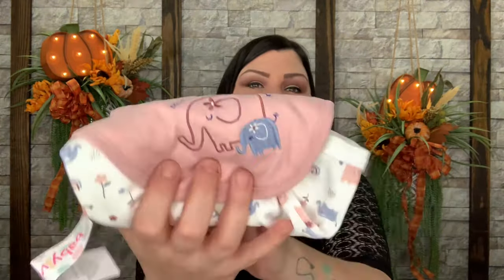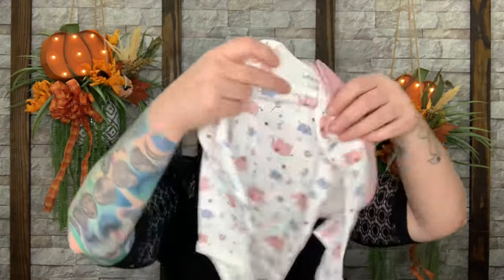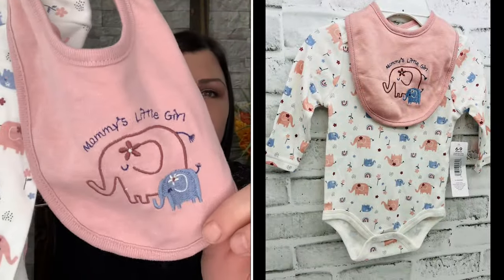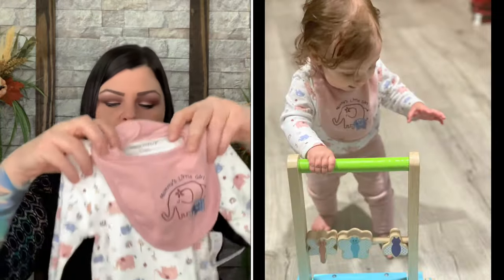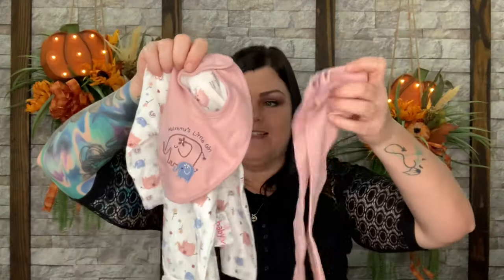Now for the last item, the clothing item. We have a pair of pants in a cute mauve color, and then it's a onesie — how cute. It comes with a bib too, so it's a three-piece set. The onesie has adorable elephants on it, and the bib says 'Mommy's little girl.' Anastasia is going to look adorable in this. This is Baby Views three-piece set, valued at $15.99.